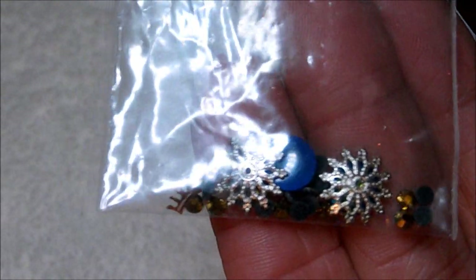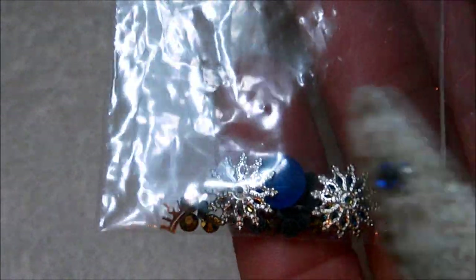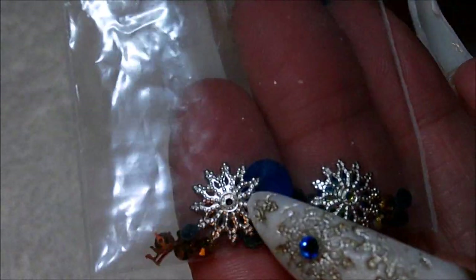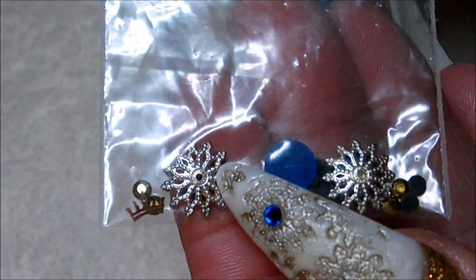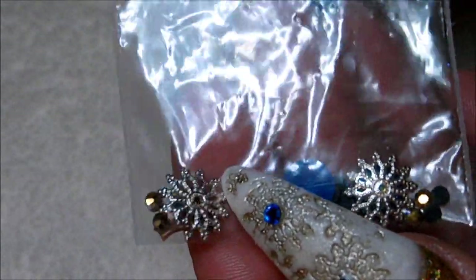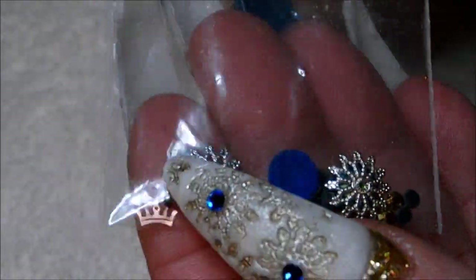Hi everyone, it's Denise and I'm coming at you to do a little giveaway. I'm going to be giving away two of these jewelry pieces that I did the impressions for in my white and blue Moroccan nail video.